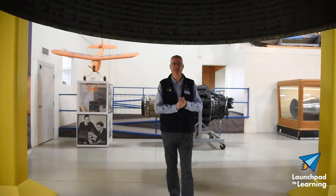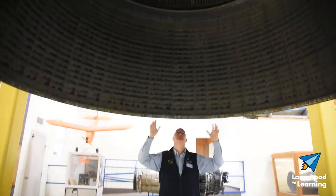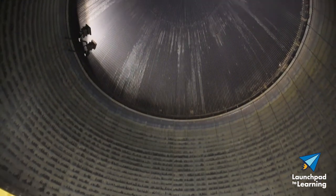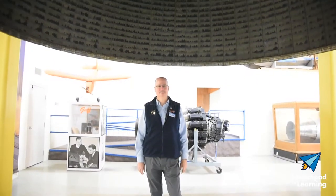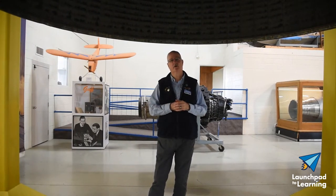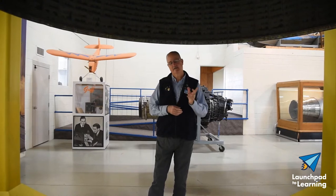As you can see, our F1 engine is suspended and you can walk up underneath it and see everything inside of it. In addition to these engines, the Saturn V rocket also used another Rocketdyne engine called the J2. It just so happens that the Air Zoo has one of those as well, but it's in our main building, so let's head over there and take a look at that engine.